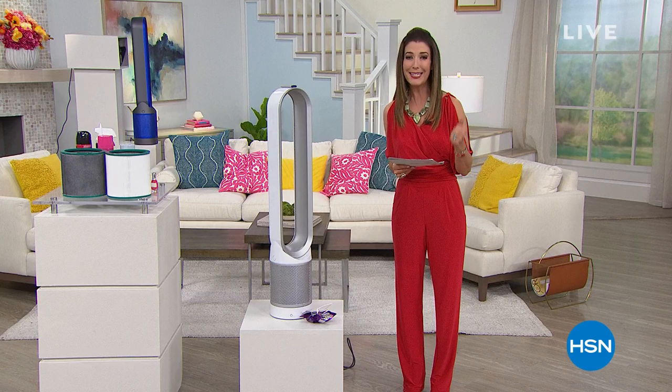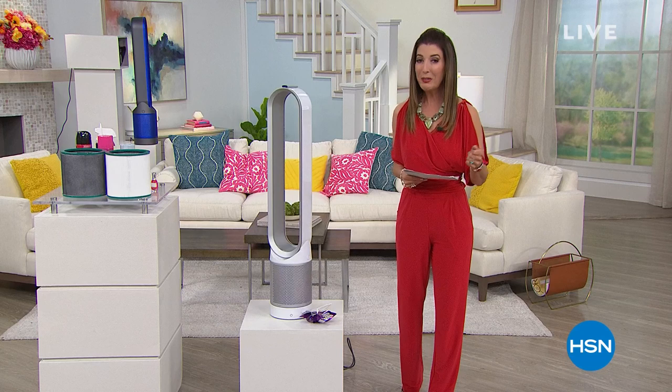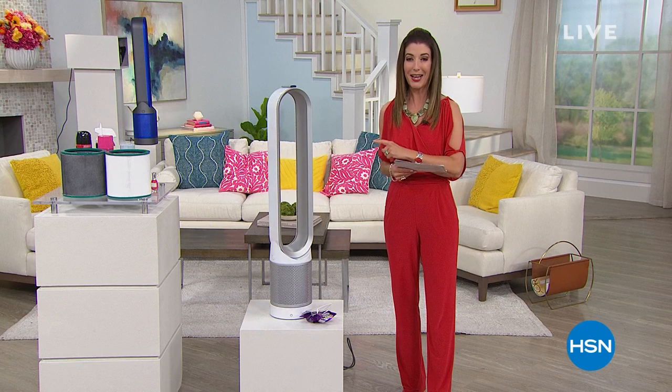What if you had an extra set of lungs around the house? It is very, very popular today — it's the air purifier. It's from Dyson, and it's our final presentation.